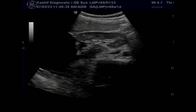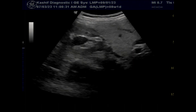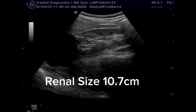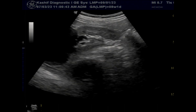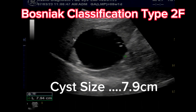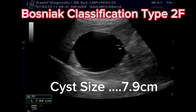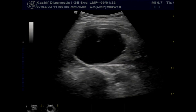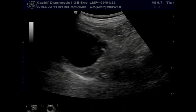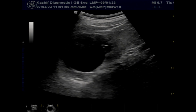There is a large cyst of size 7.9 centimeters in the upper pole. The cyst is thin-walled, filled with clear fluid, no internal nodules, no solid components, and no internal vascularity seen. There are multiple thin septations attached to the medial wall.